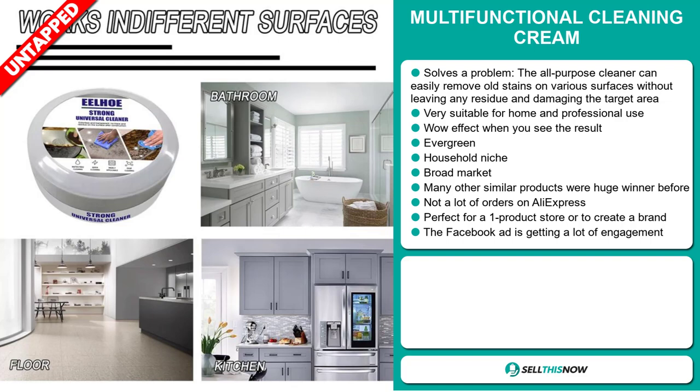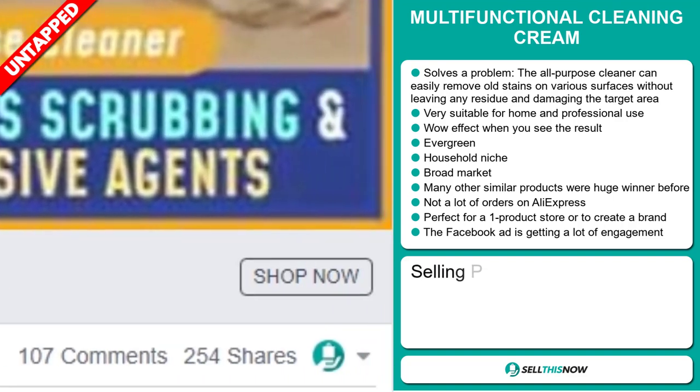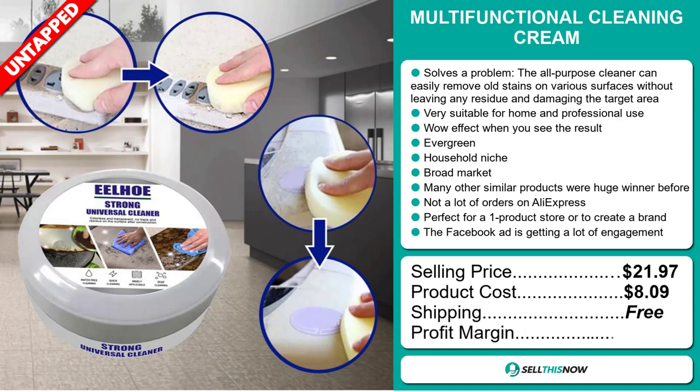The Facebook ad is getting a lot of engagement. The selling price for the multifunctional cleaning cream is $21.97, whereas the product cost is only $8.09. Shipping is completely free, so you're looking at a good profit margin of $13.88.